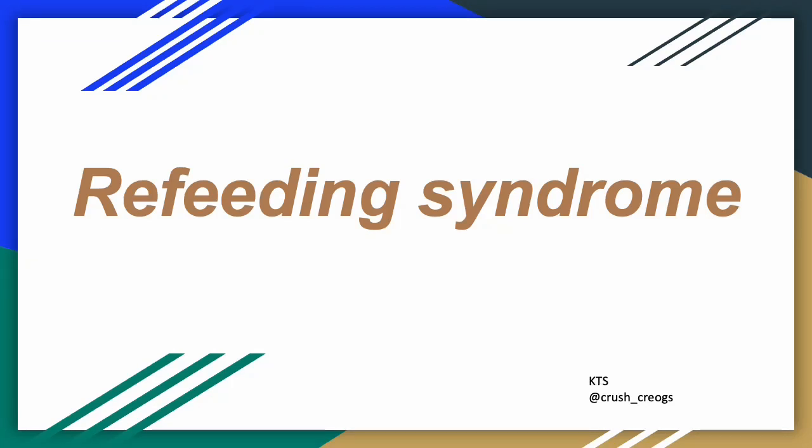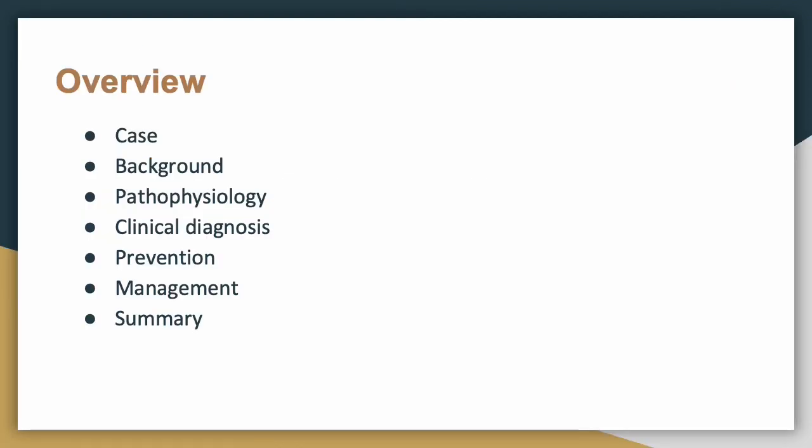Hello. Today we'll do a brief overview of refeeding syndrome. We tend to see this quite frequently on our service, especially when starting TPN. We'll go through a case, some background on refeeding syndrome, the pathophysiology, how to diagnose it, and then prevention and management.